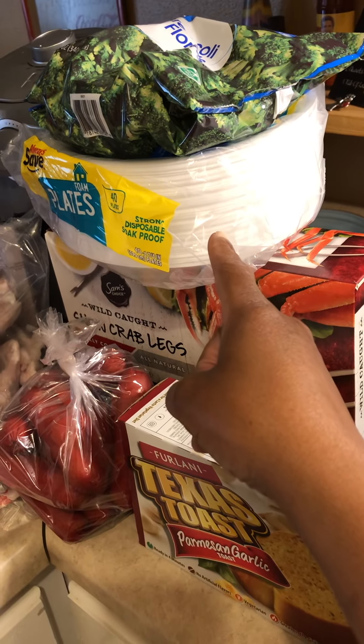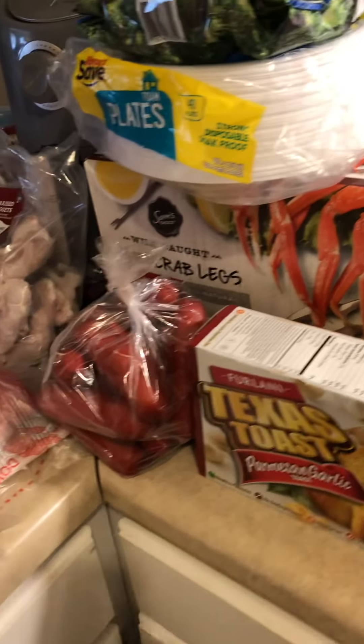These paper plates came from Frugal's for $1 — I think it's like 35 paper plates.